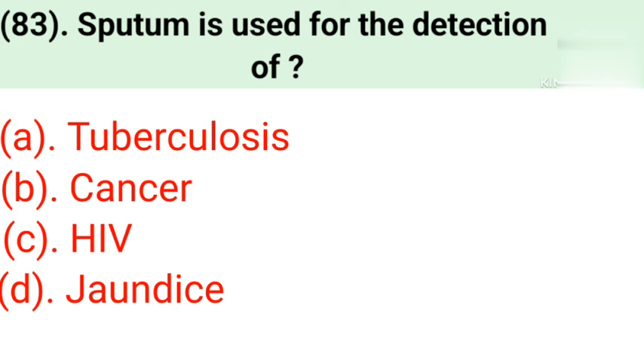Question number 83: Sputum is used for the detection of. Option A: Tuberculosis. Option B: Cancer. Option C: HIV. Option D: Joint disease. Correct answer is Option A — Tuberculosis.